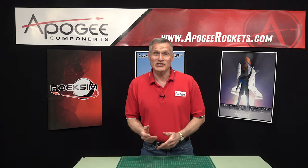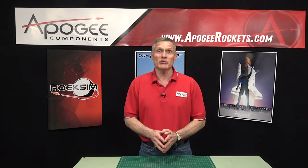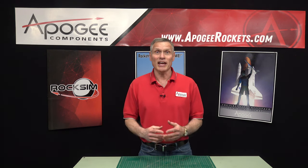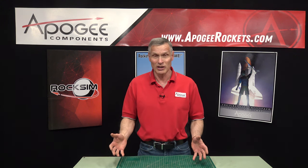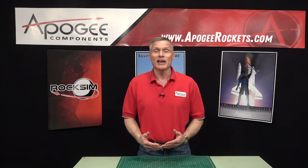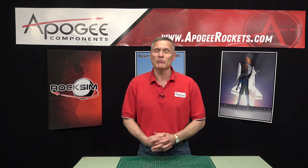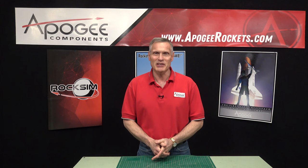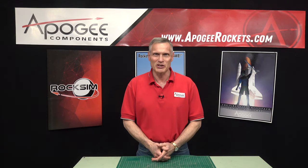Thanks for watching that tour video — I hope you enjoyed it. The purpose of this is to show that Apogee is still growing and our history is still being made. You are a big part of that history — without you we wouldn't be around. Thank you again for making Apogee what it is. We'll see you in the future, and if you have any questions feel free to ask. May the winds be light, may the skies be blue, and may all your rockets fly straight and true.